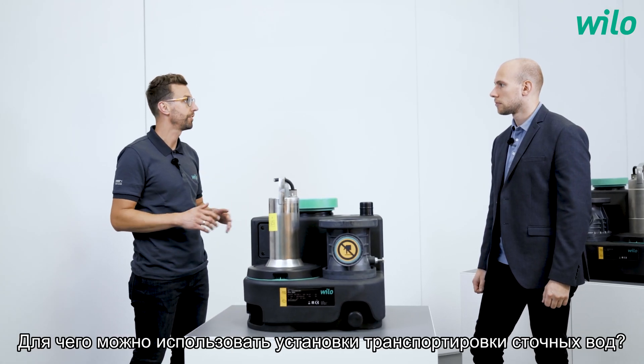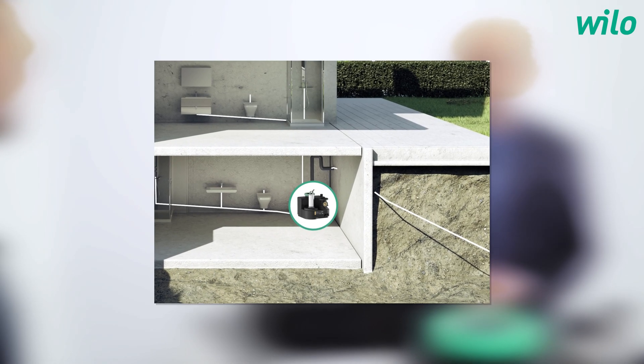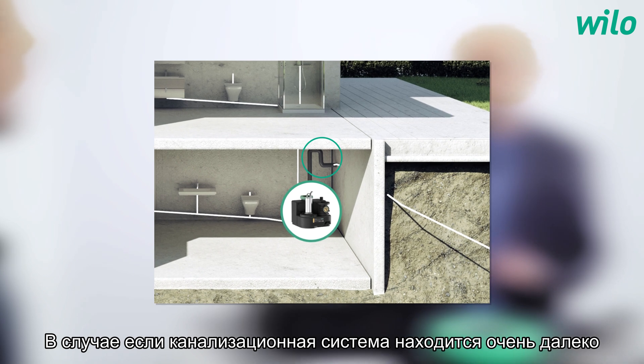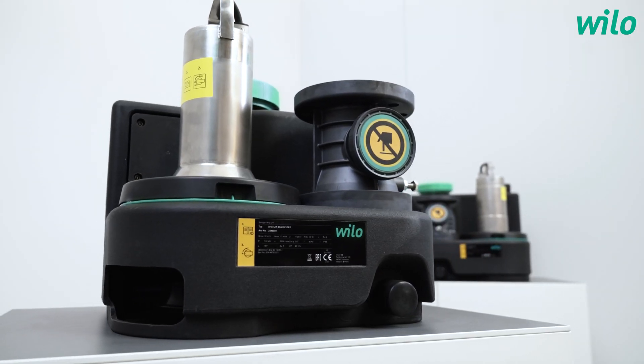Why should you use lifting systems? You often need a lifting unit when the waste water inside the building cannot be drained by gravity — for example, when you have the sewer system very far away, on a higher level, or you need it as backwater protection.